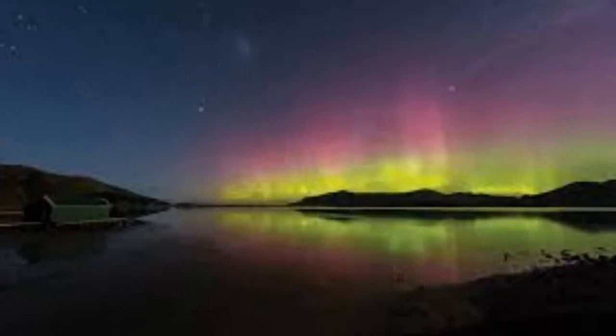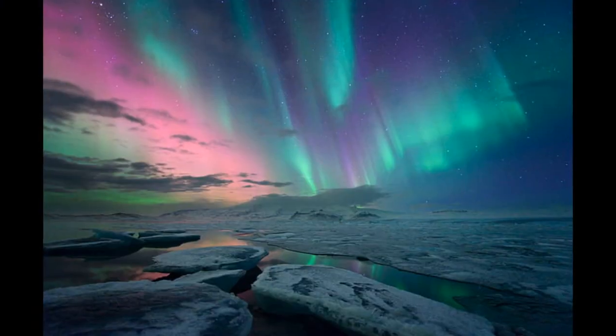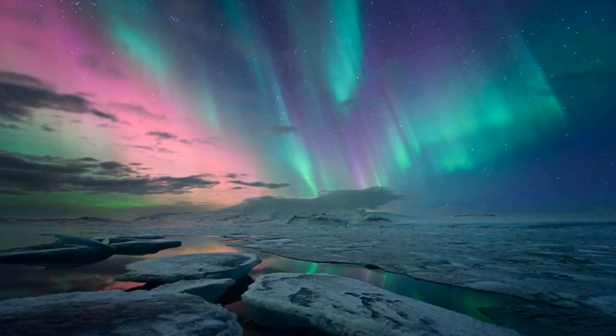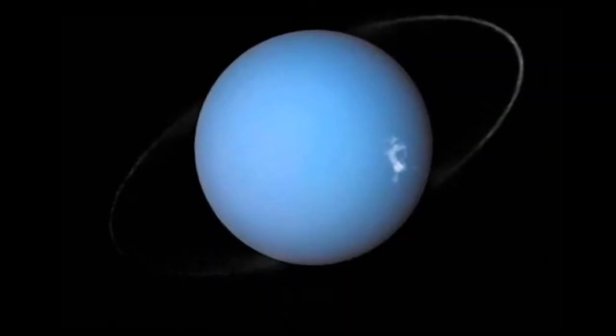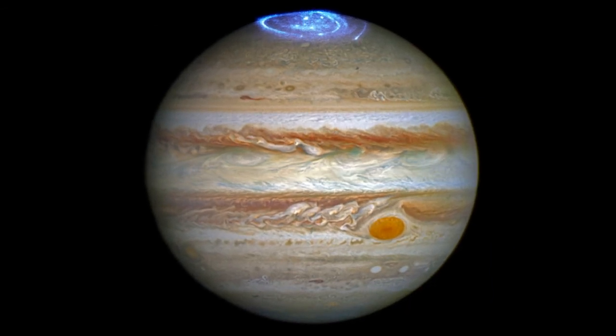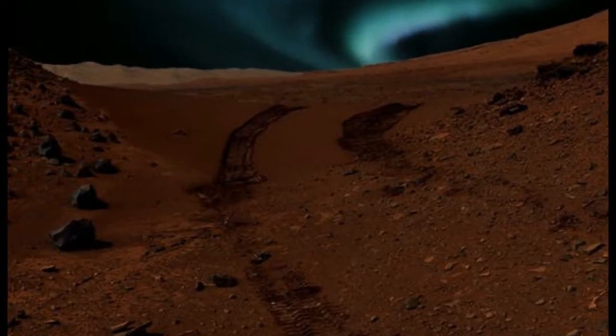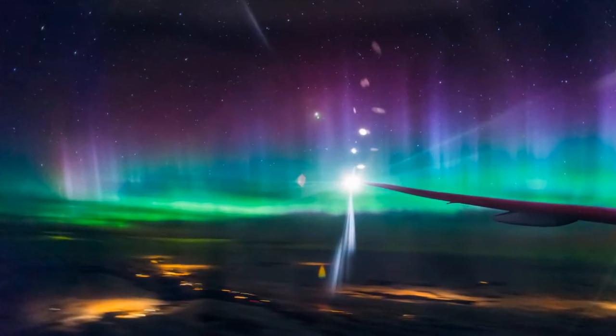Earth is not the only planet where Aurora occurs. Astronomers have witnessed the lights on Saturn, Mars, Uranus, Neptune, and Jupiter. However, the lights there are slightly different from the Earth's because of the different atmosphere and poles.